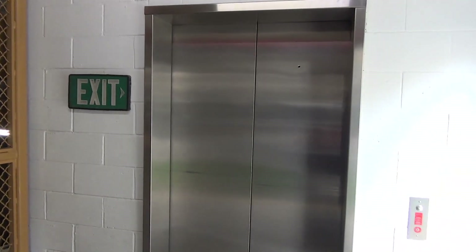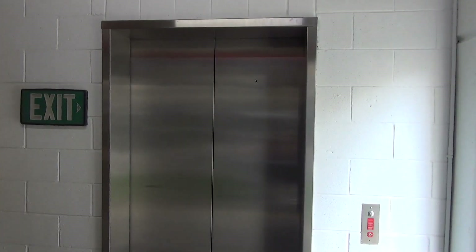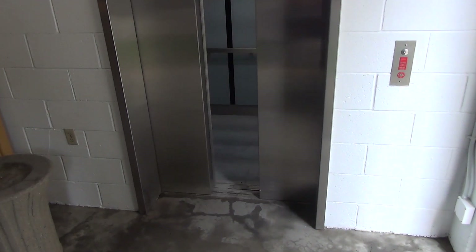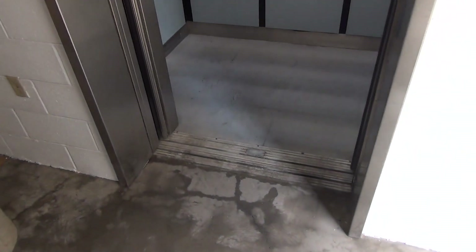That's cool. If this one doesn't run, there's one on the other side. Here it is. It's a Dover. That was cool.